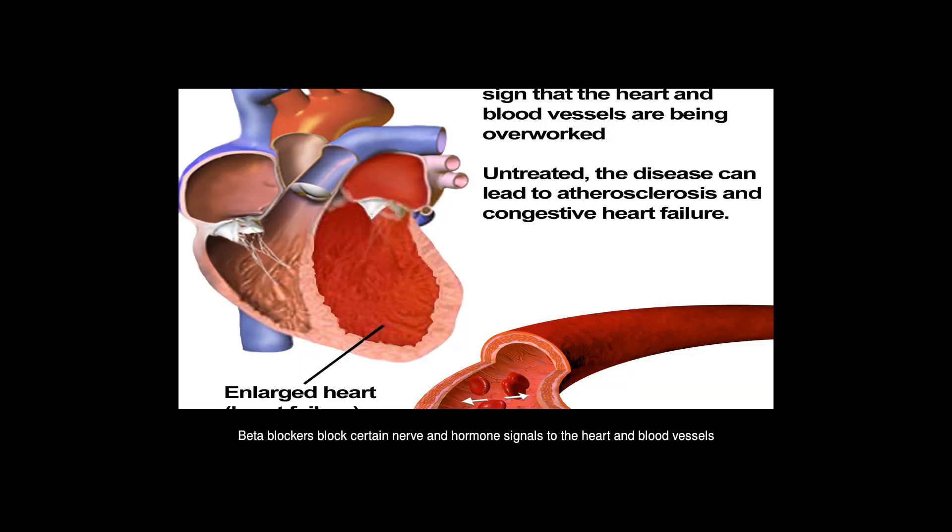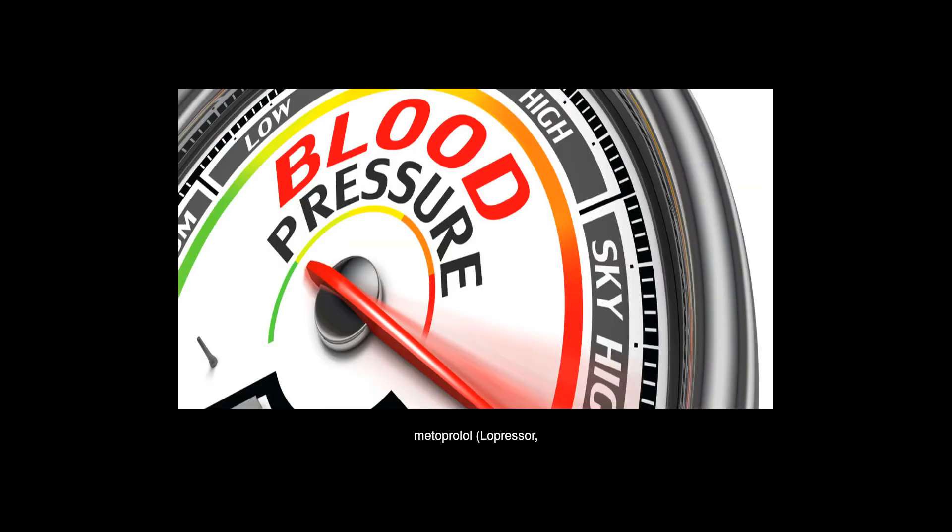Beta blockers block certain nerve and hormone signals to the heart and blood vessels to lower blood pressure. Beta blockers include metoprolol (Lopressor, Toprol-XL), atenolol (Tenormin), and nadolol (Corgard).